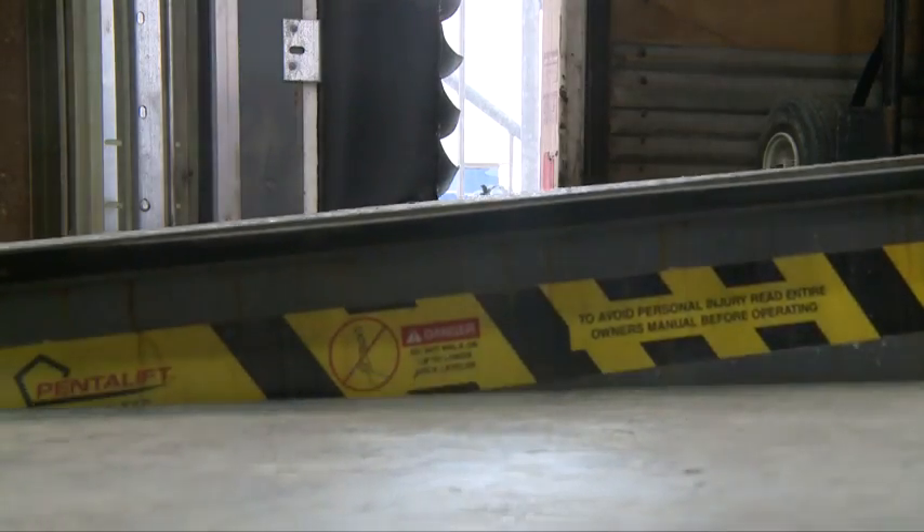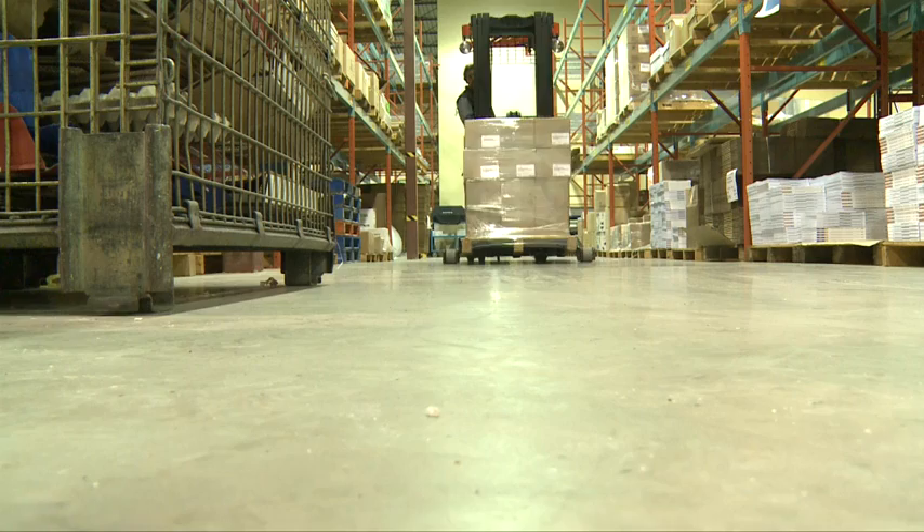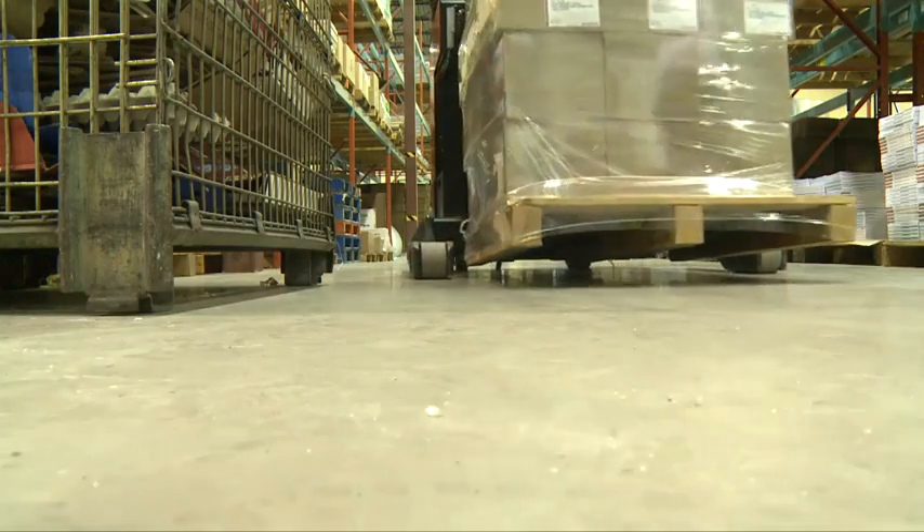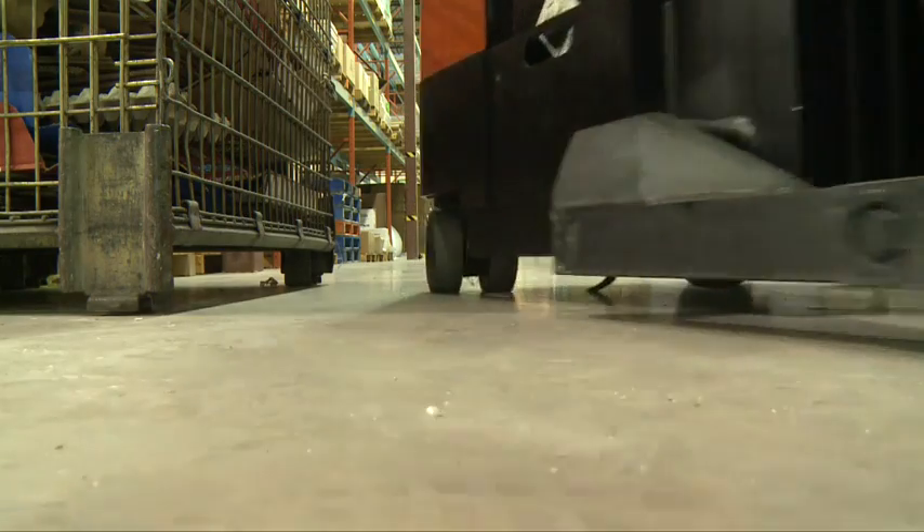Being alert and being familiarized with your environment is very, very important — be it for the pedestrian, be it for the truck driver that's coming in, be it for any of the forklift operators loading or unloading from the vehicles, or putting your stock up on the racking systems.